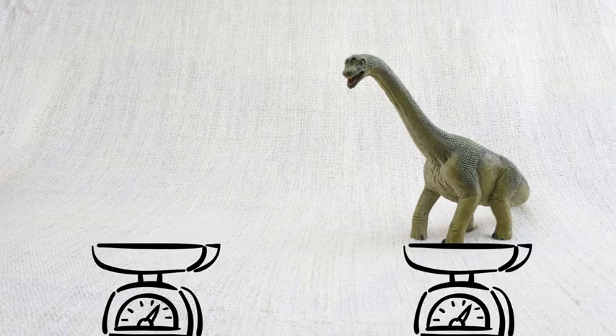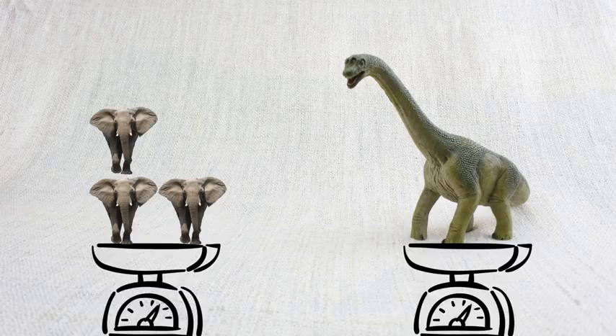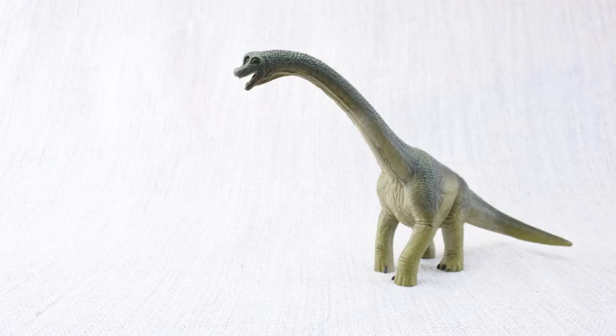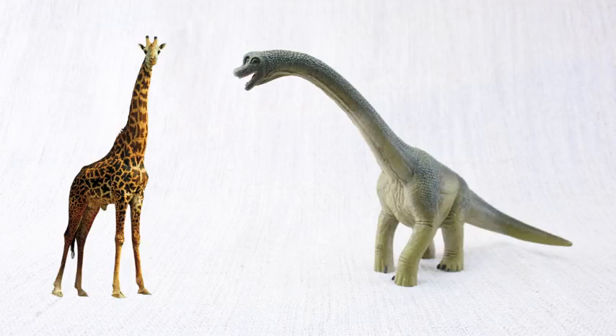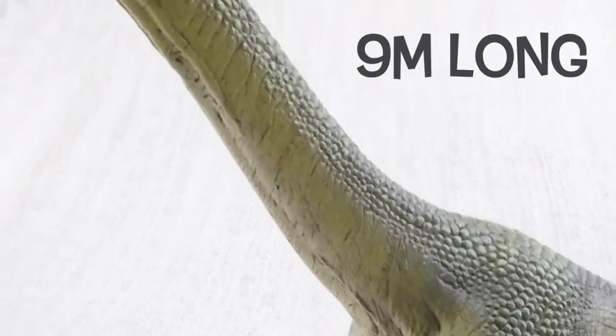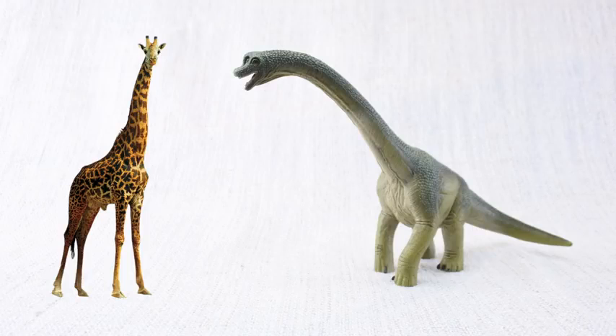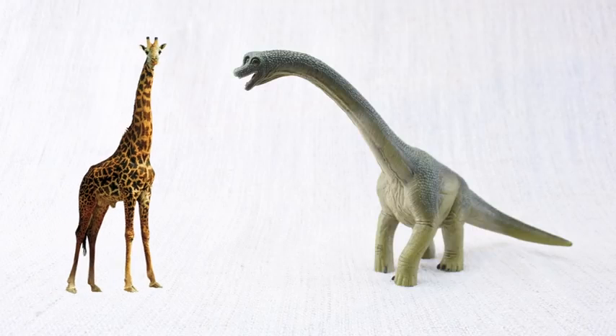Do you think Brachiosaurus was heavy? It weighed as much as 5 elephants! Which animal does Brachiosaurus look similar to? Just like a giraffe, it had a very long neck — it could be up to 9 metres long! That's nearly twice as long as a whole giraffe, just in the neck!